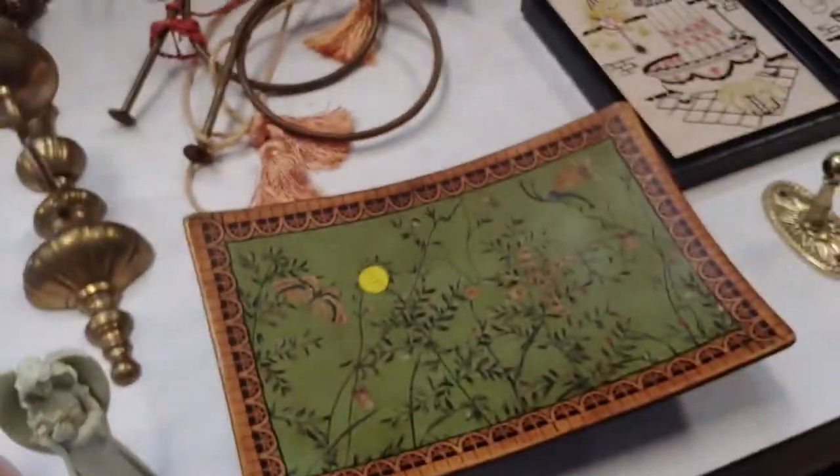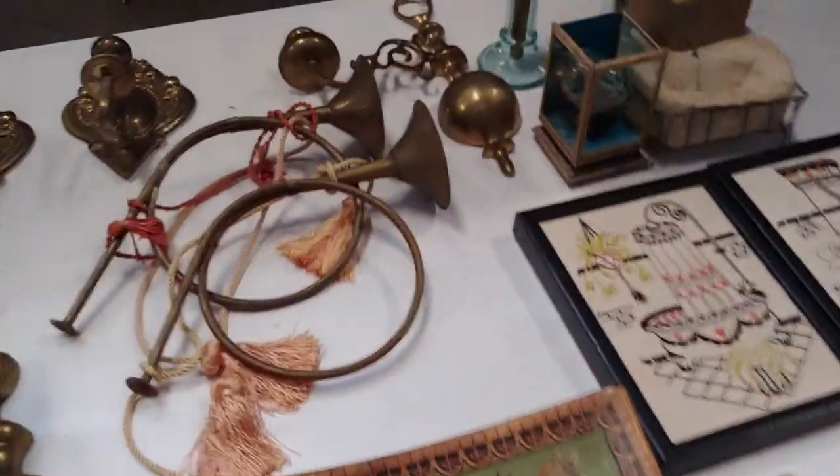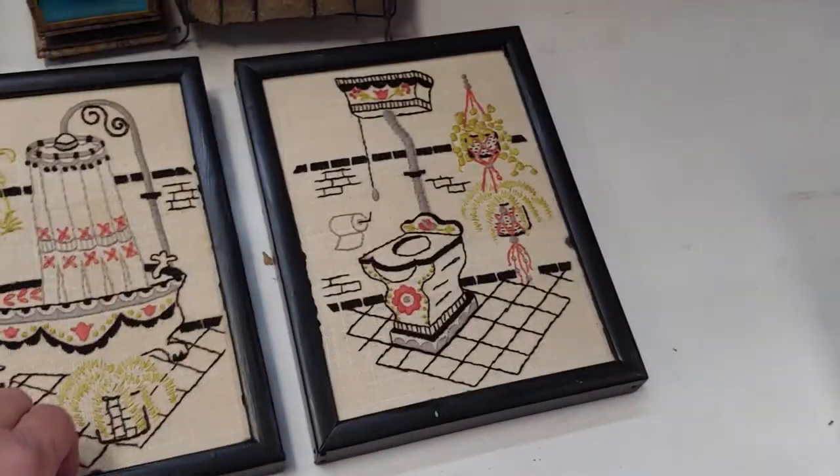A book about Paris — actually it's a notepad. Brass French horns and sconces. Interesting needlework, I like those.